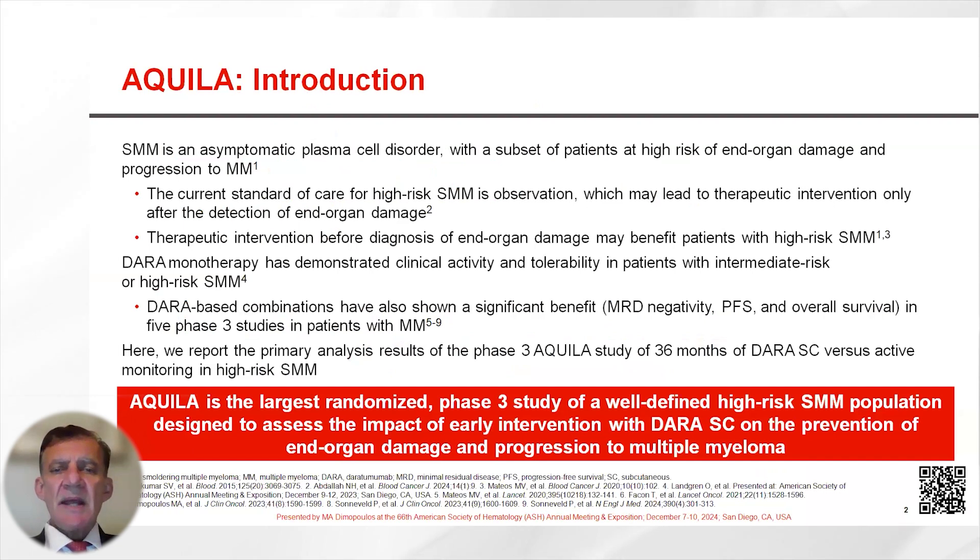Smoldering myeloma is an asymptomatic plasma cell disorder and a subset of patients are at high risk of end-organ damage and progression to multiple myeloma. The standard approach today for patients with high-risk smoldering myeloma is observation. However, we would like to develop ways to avoid end-organ damage, skeletal-related events, and adrenal failure, especially in patients who are at high risk for progression.